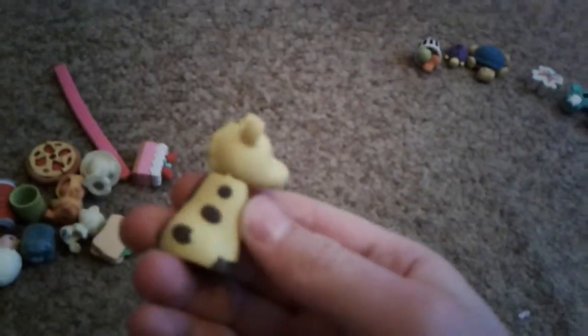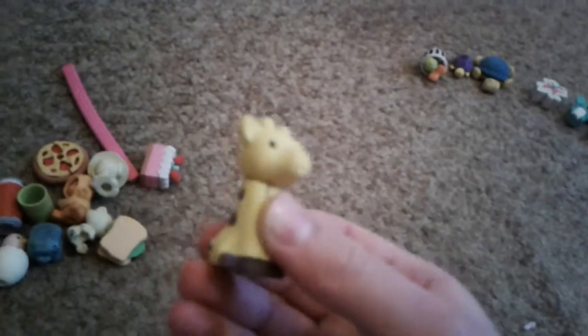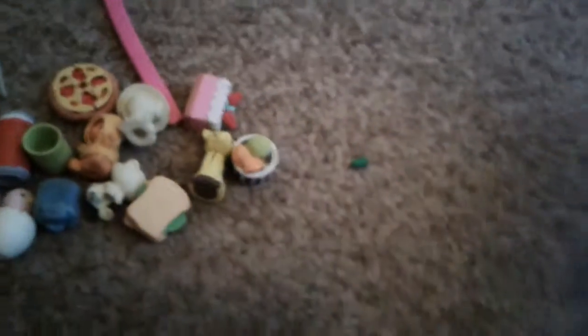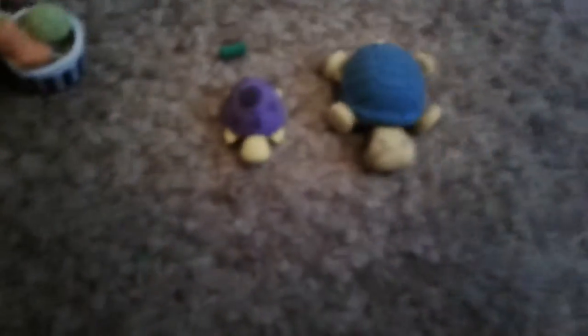This is a little cake again, this is a sandwich, this is a giraffe — yeah, giraffe! This is ice cream, and this is a baby turtle with a mummy turtle, and this is a little bow.